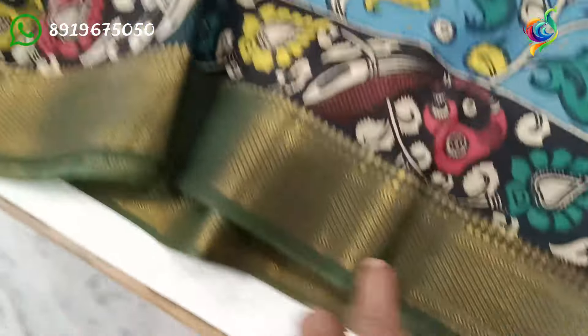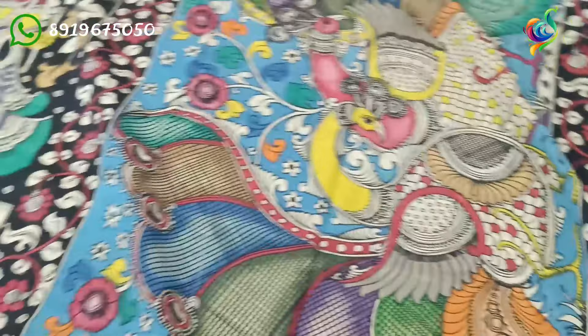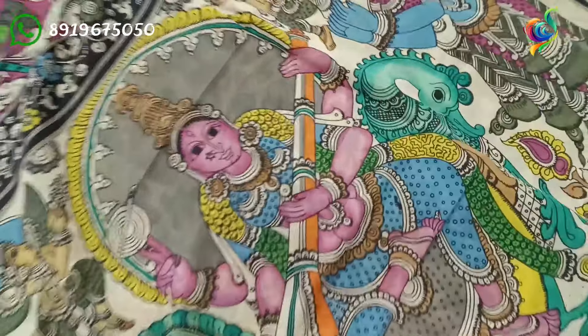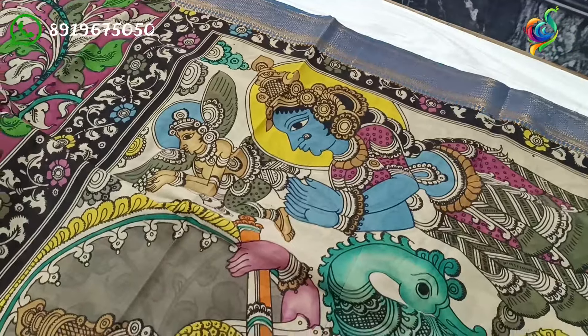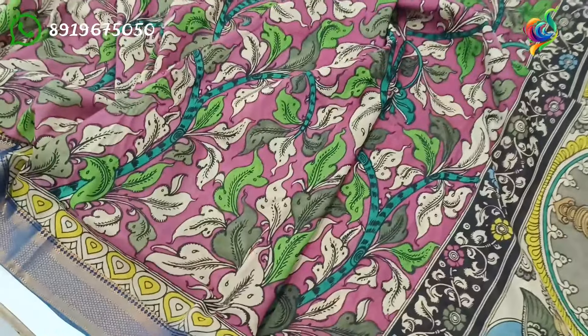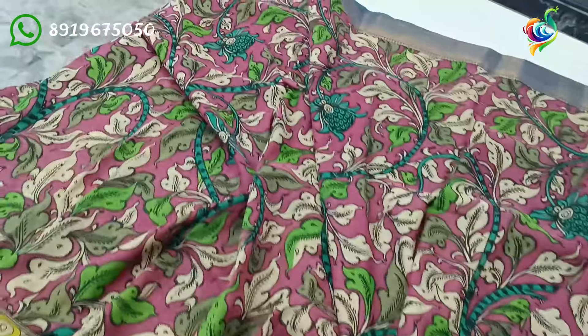This is the Madness collection, and the details on this is the design of Sashwath Devi Pallu. This is a cream color background Sashwath Devi Pallu. This is a gold and blue color border.